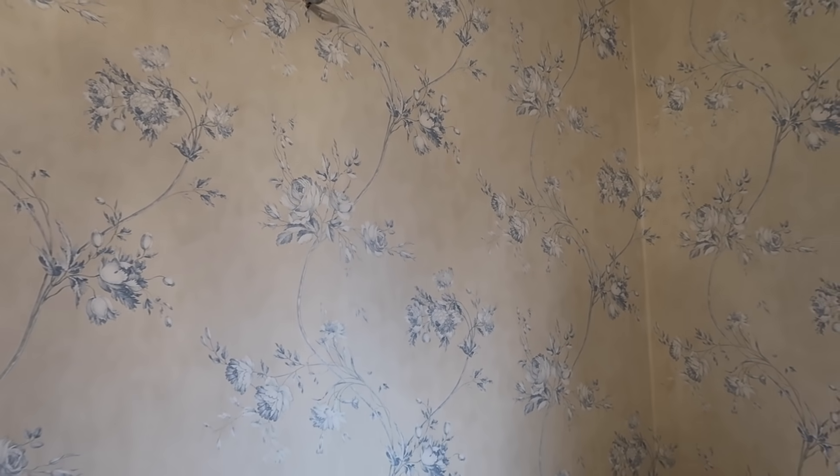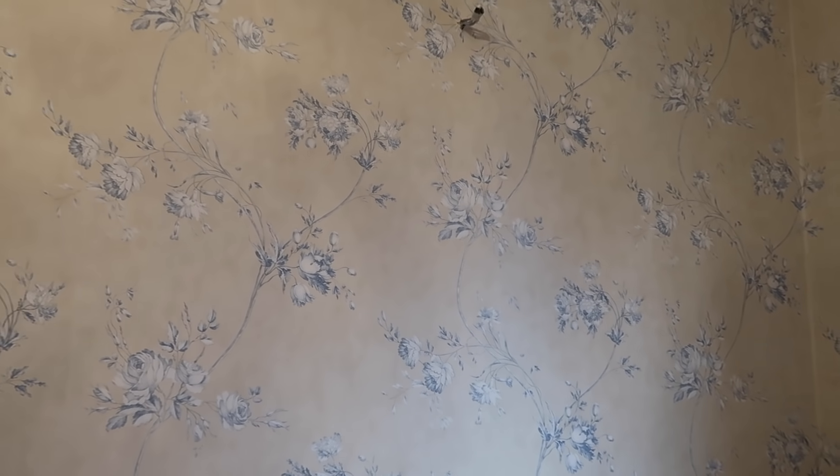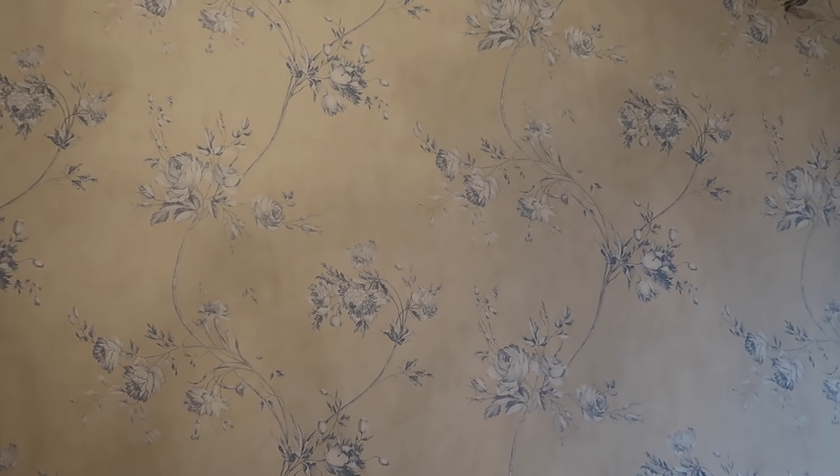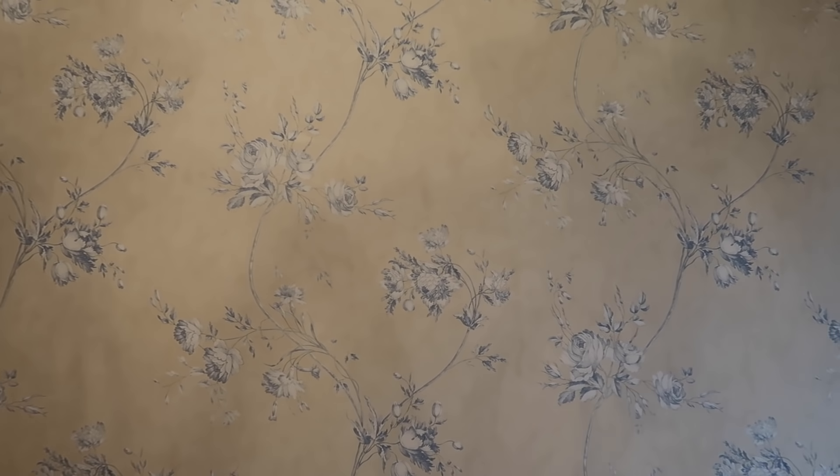It's so hard to film this wallpaper but it does look nice - it looks very beautiful. It's Colfax and Fowler, and they make the most beautiful wallpaper and fabric. When you have little time or don't want to stand in the kitchen for a long time, this is something nice - a simple recipe, and on top of it, it's German. We have a little Oktoberfest here.